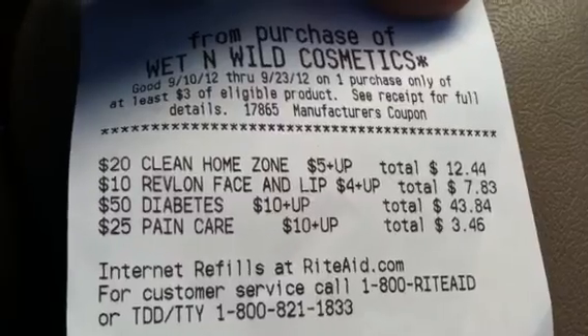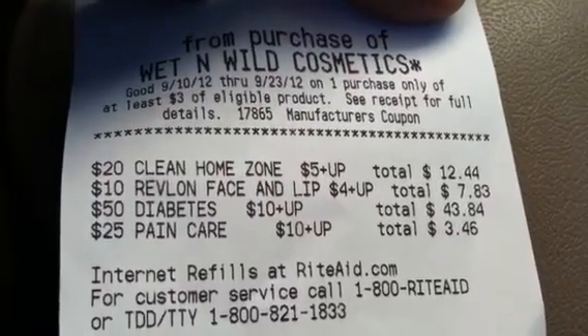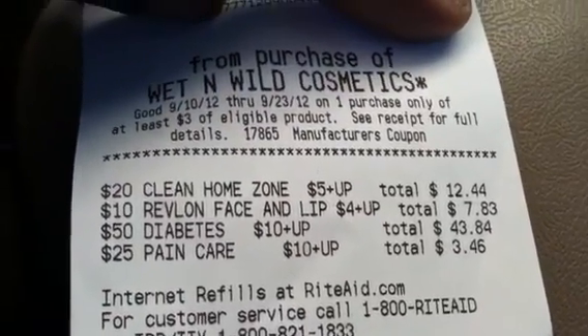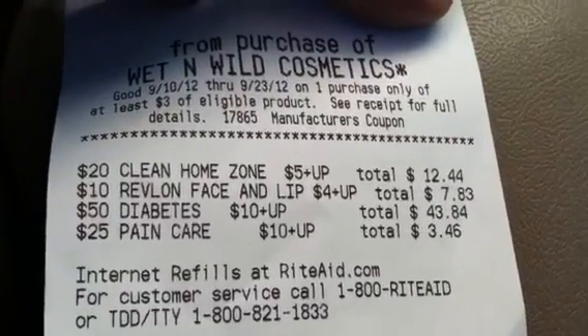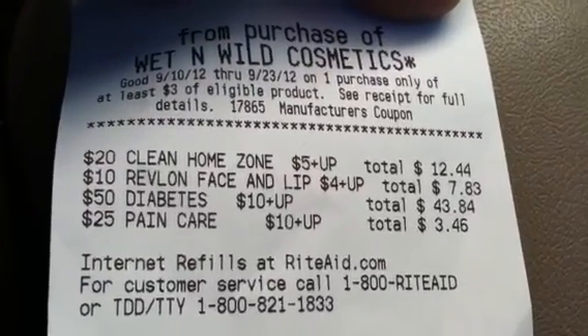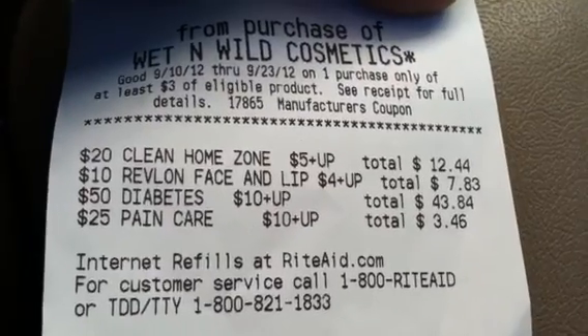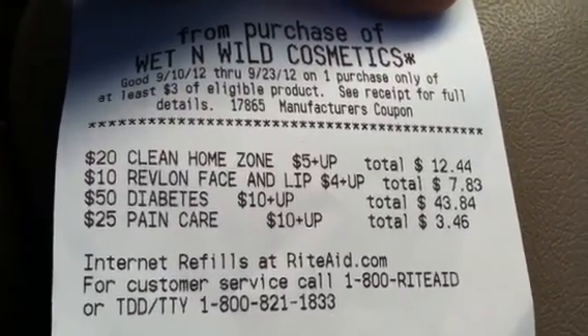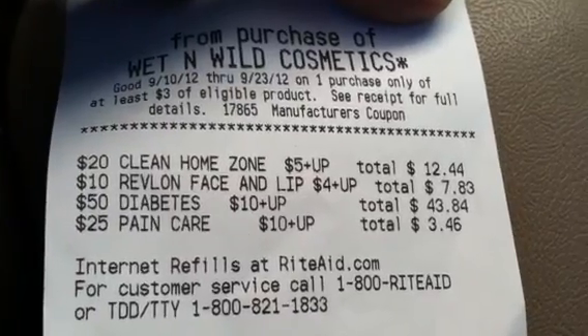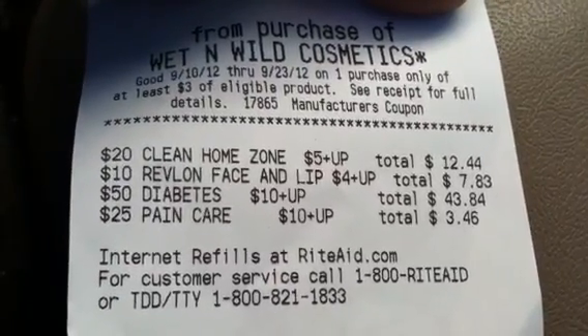The $25 pain care deal gets you a $10 plus-up — that's the one involving the Thermacare and the Advil and all of that. I have $3.46 left over from the last time I did that deal. I'm going to do the Thermacare deal on the 23rd, so I'm not going to do anything with that today.